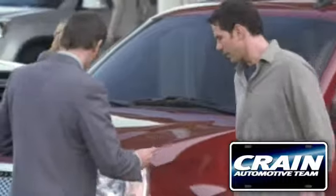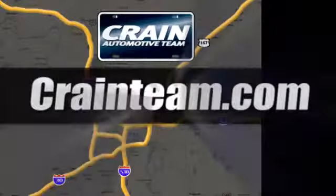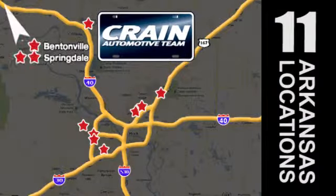Visit us anytime at craneteam.com. The Craneteam's got them. Craneteam.com.